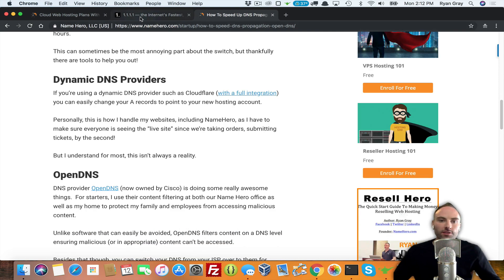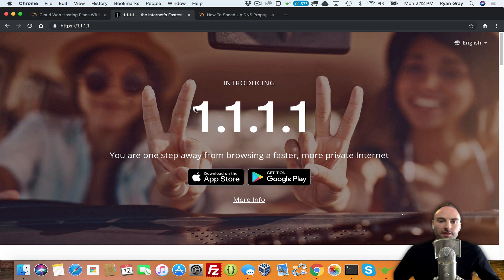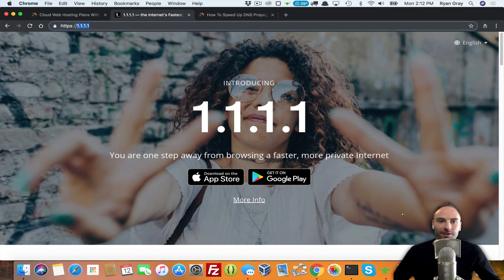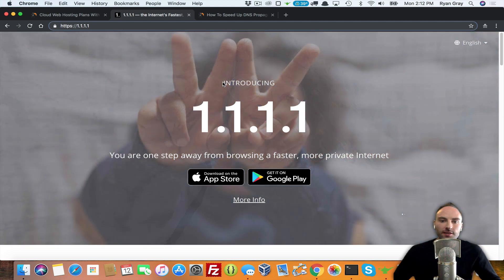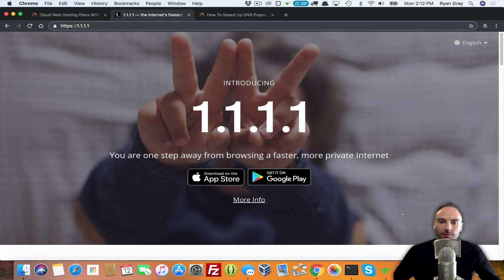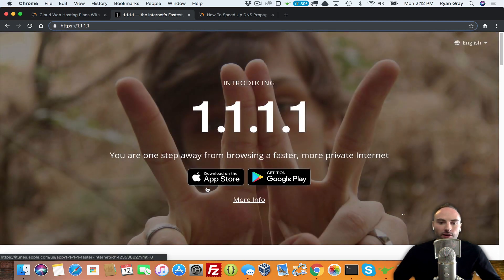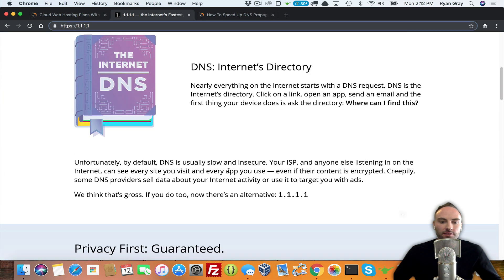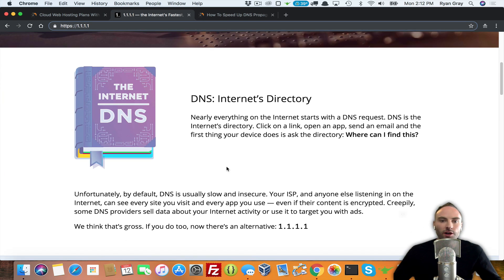Today I want to talk about Cloudflare's DNS. They launched it not too long ago — it's called 1.1.1.1, just four ones. You can type it in your browser and see about it. It says: introducing 1.1.1.1, you are one step away from browsing a faster, more private internet. They have an app for iPhone or Android, but you can also use this on your desktop. Basically it allows you to view and pull websites using Cloudflare's DNS.